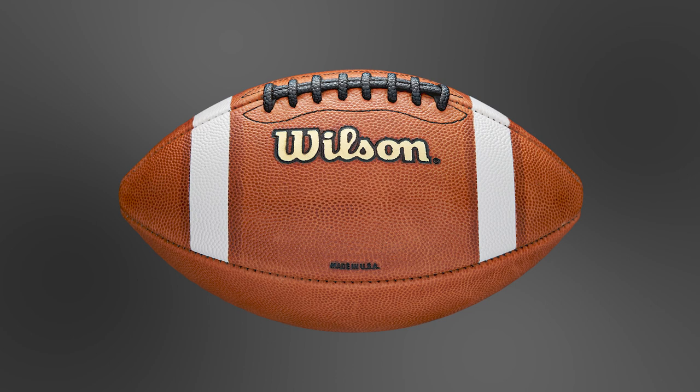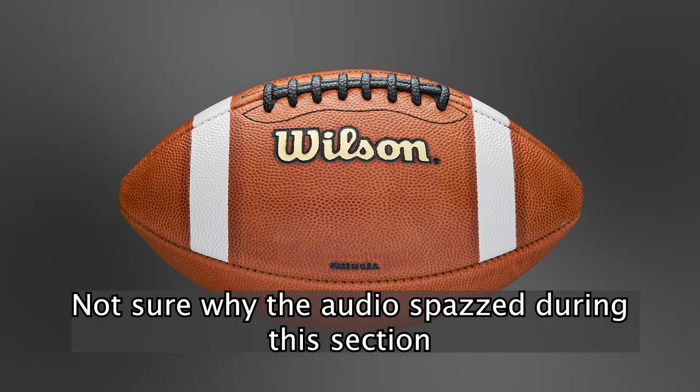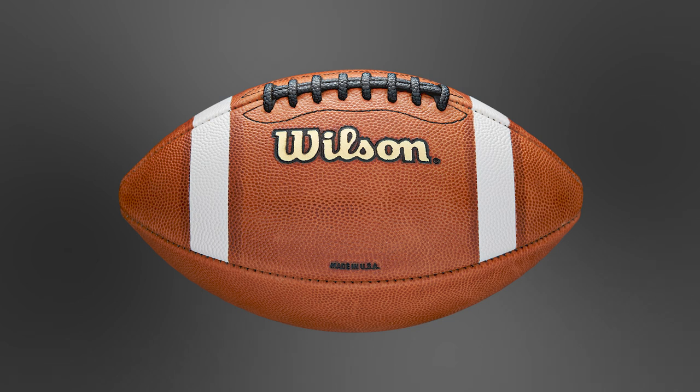In 1941, Wilson Sporting Goods, a sports equipment manufacturer based in Chicago, started to manufacture the footballs for the National Football League. Since then, the football has changed very little, with just minor improvements in the grip and stitching. Thanks for checking out this video — if you noticed any misinformation or want more information on a certain subject, please let me know in the comments.